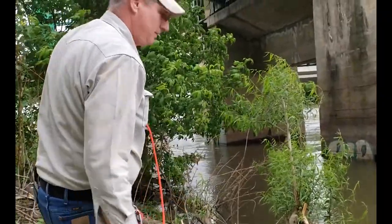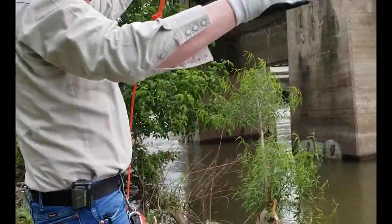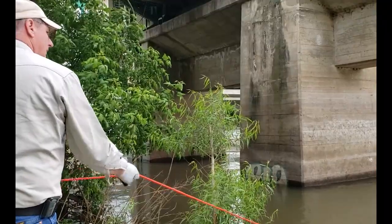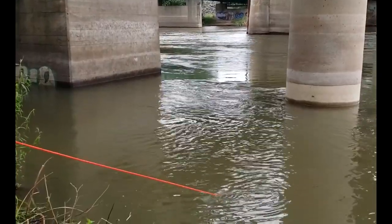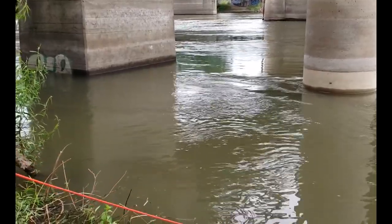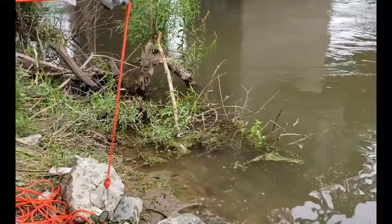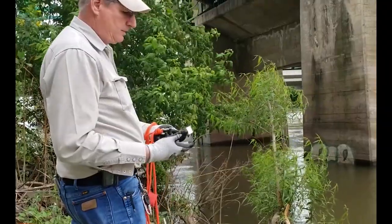Mud. That one feels fairly smooth. I feel rocks, but... just mud.